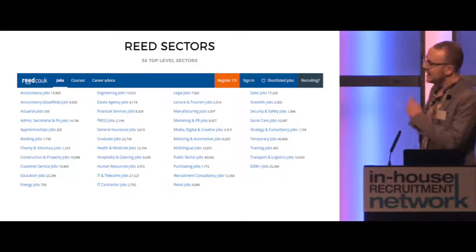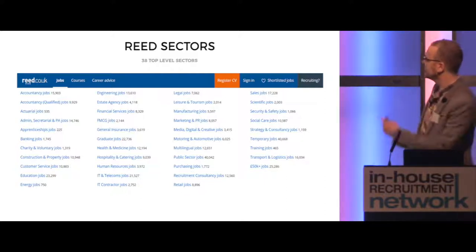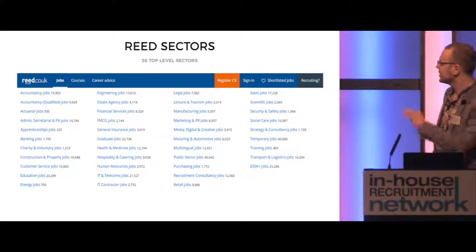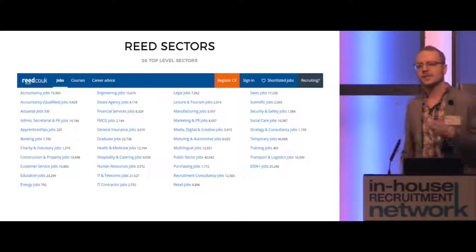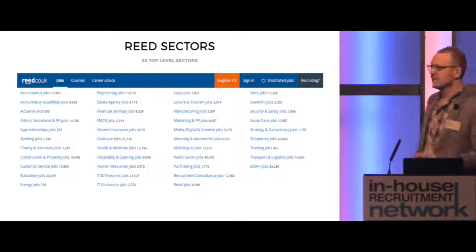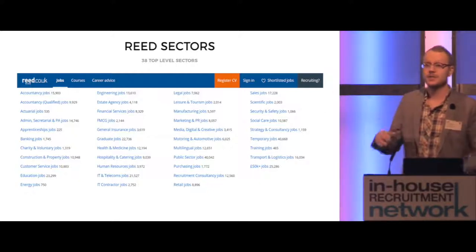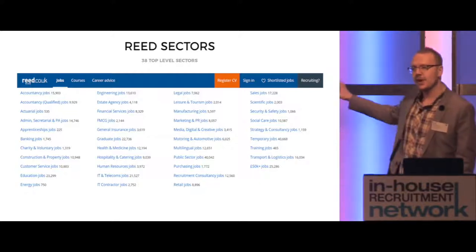If you go on to re.co.uk today and click on our sectors tab in the top navigation, you'll see our 38 top-level sectors, and that's been the case more or less since re.co.uk first started. This has served us well, but in terms of the best candidate experience it's not best suited. It's a very manual process with a lot of human decision-making in defining what these 38 sectors are, and a lot of human effort required to keep them up to date.